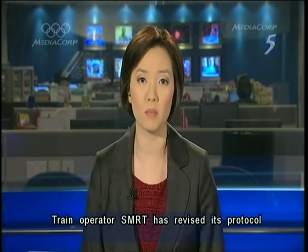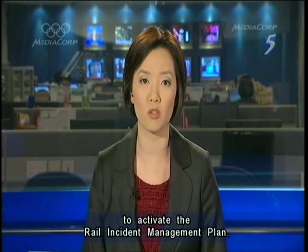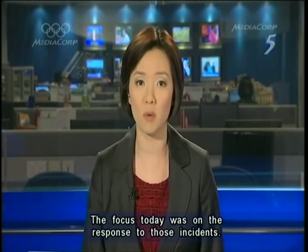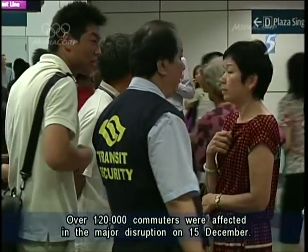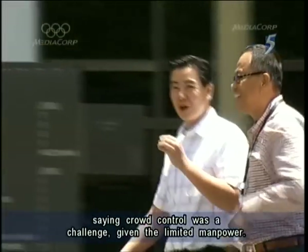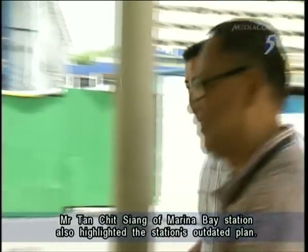In other headlines, train operator SMRT has revised its protocol to be more responsive in the event of a crisis. Staff now no longer have to wait for senior management to activate what's known as the Rail Incident Management Plan. This emerged at the public inquiry into last year's big breakdowns on the north-south line. Over 120,000 commuters were affected in a major disruption on 15 December, and Day 5 of the public inquiry heard testimonies from affected station managers, saying crowd control was a challenge given the limited manpower. Mr Tan Chit Siang of Marina Bay Station also highlighted the station's outdated plan.